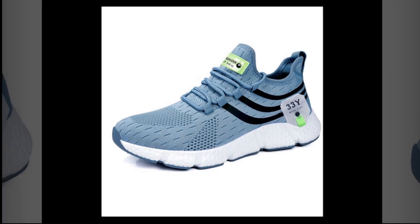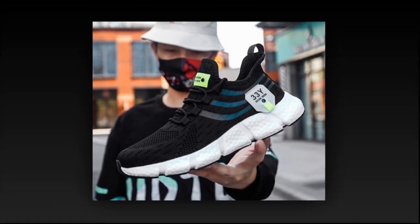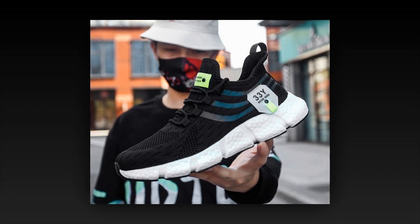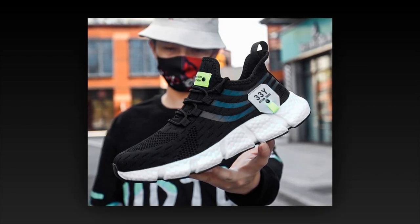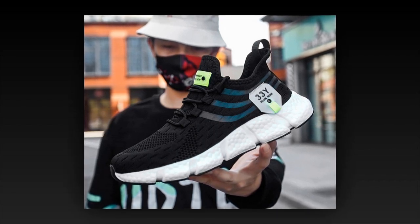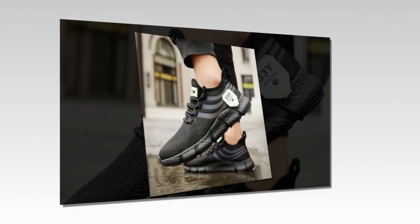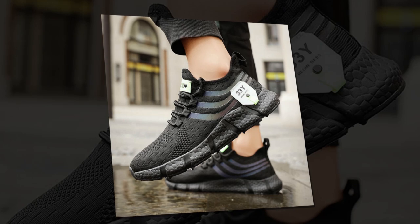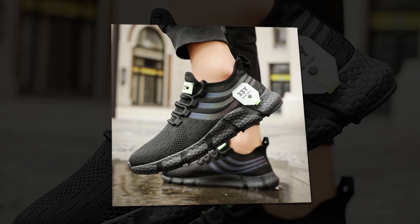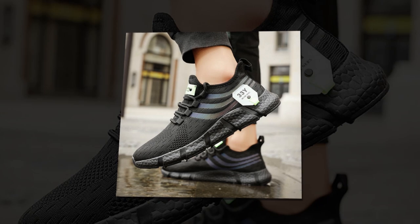Moving on to comfort — this is where these shoes truly shine. Inside, we have an EVA insole. EVA, or ethylene vinyl acetate, is known for its cushioning properties: it's lightweight, flexible, and provides excellent shock absorption. With every step, the insole works to reduce impact on your feet, making these shoes ideal for all-day wear. If you like the shoe, you'll find the link in the description and in the comment section.